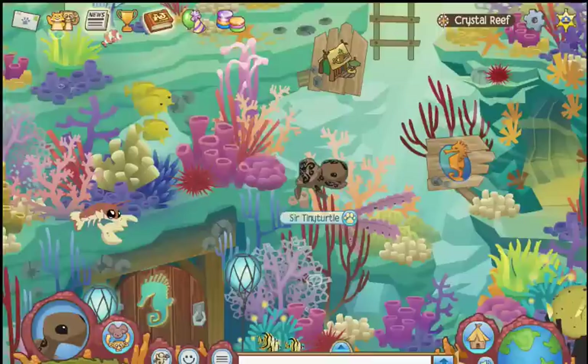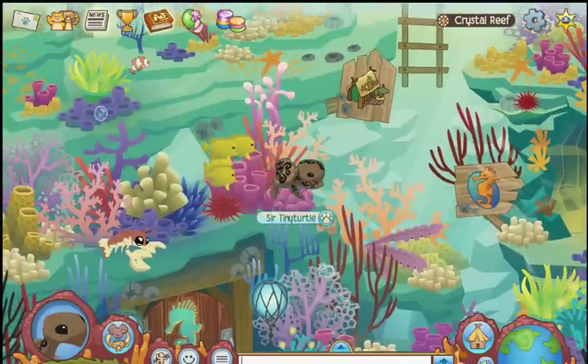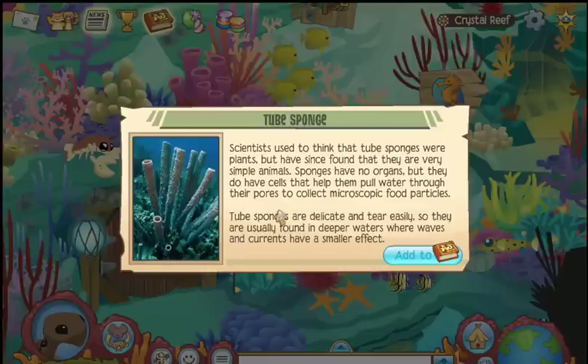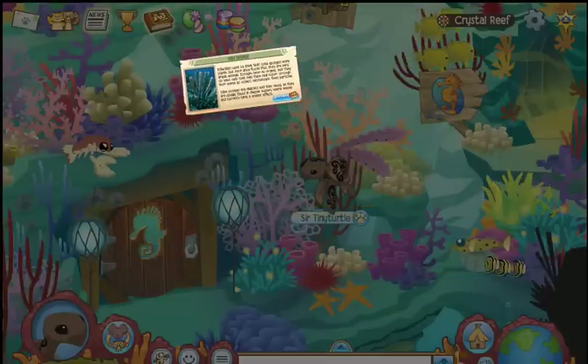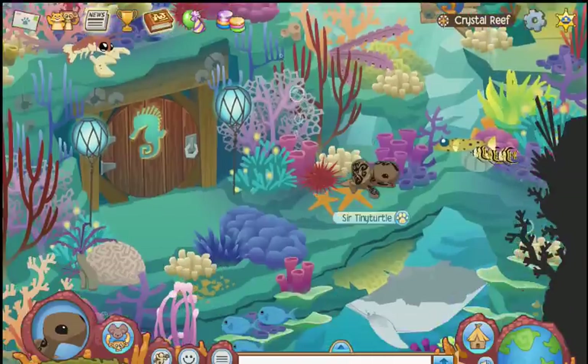Let's go find the tube sponges. These ones — yep, those are the ones. They're actually simple animals, not plants. And a lot like barnacles, they shift through the water for nutrients.